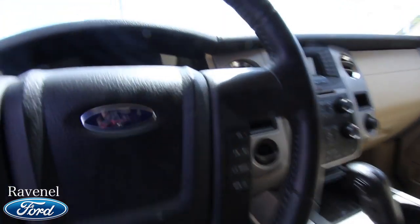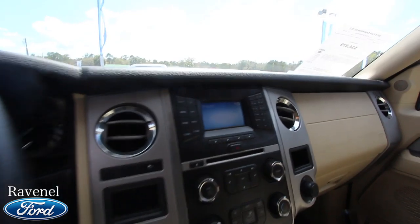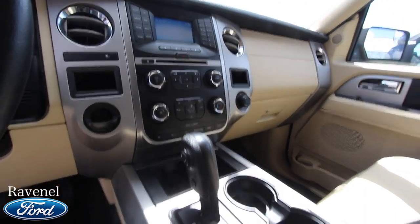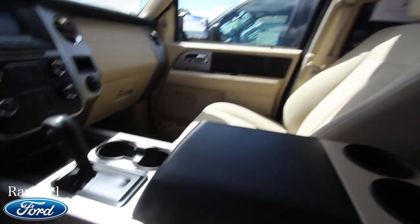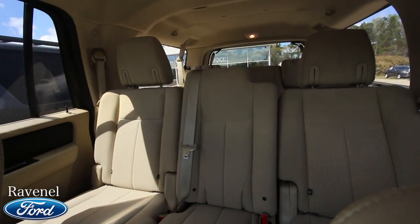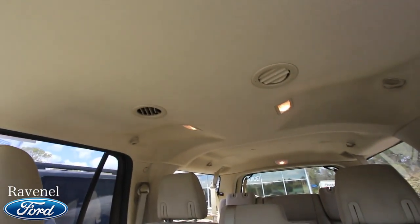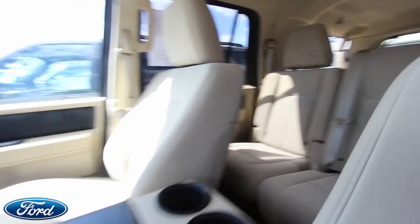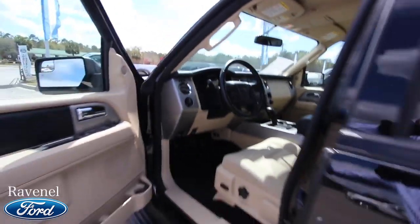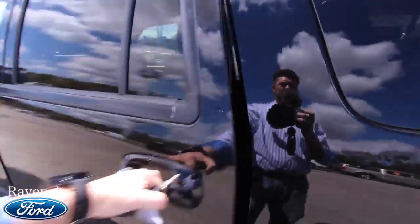You do have power features on your windows, mirrors, and locks. You've got a tan cloth interior with one power option to go back and forward. Seats are in good shape, no stains on them. You've got all your cruise control and features right there, and your audio system with that little screen for your radio. It's a very clean car — not bad at all. Plenty of headroom and back seats look good.